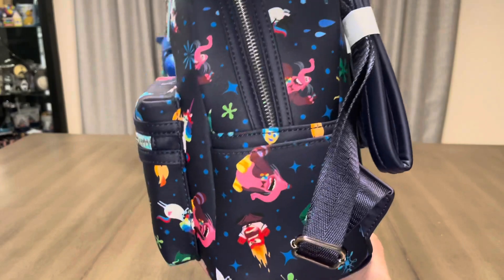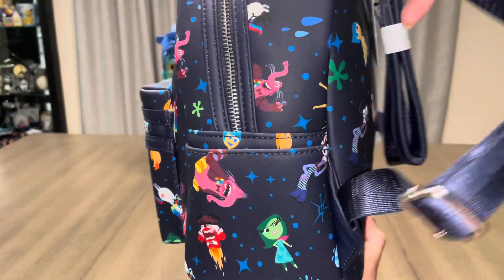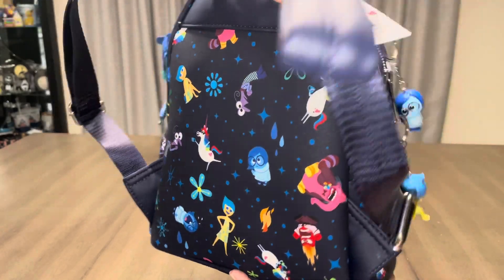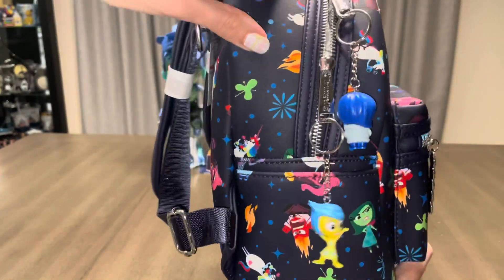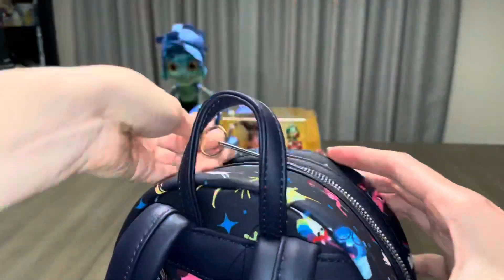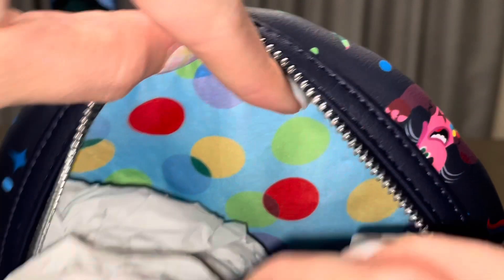My favorite characters are Sadness, Disgust, and Bing Bong, so I'm thrilled that there's plenty of them on this bag. I did once upon a time own the cosplay bag of Bing Bong, but it was a bit too loud for my taste, so I did end up letting it go. This bag is more my style, and I paired it with some keychains that I got off Mercari. The inside lining are some memory spheres against a light blue background, and I haven't yet used this bag, but I definitely plan on it.